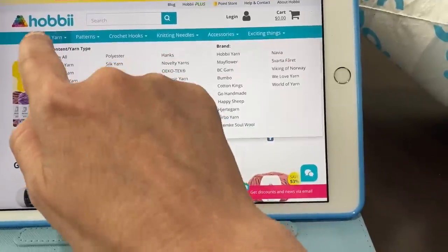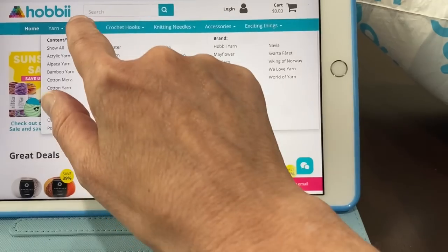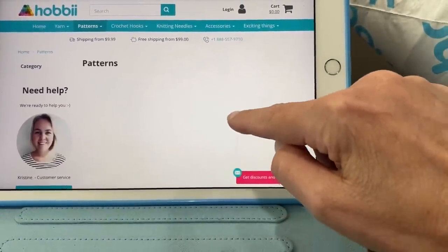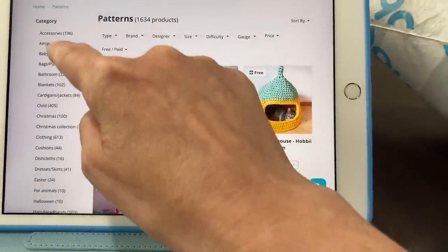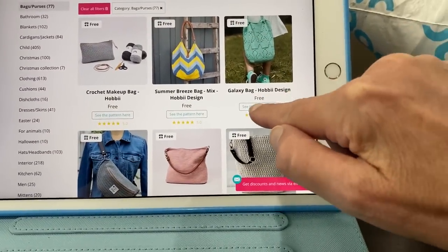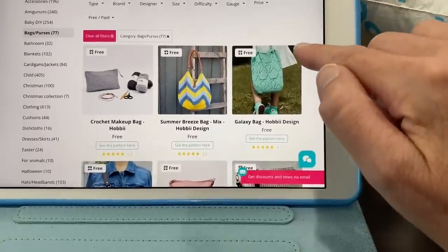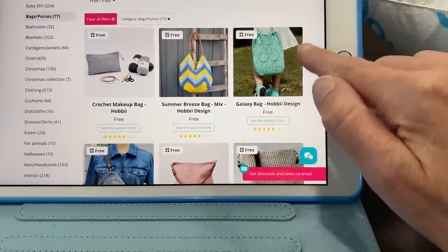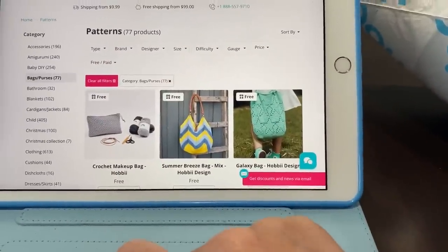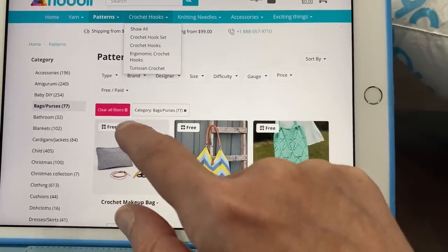Up here you can see links — if you want, you can click on Yarn and go to a specific kind or brand. They also have a link for Patterns. Going to Show All, there are 1,634 patterns with categories on the left side. If you're interested in bags or purses you can click there. And there are free, free, free patterns — that's always good! Even if you don't buy yarn, you can peruse their patterns. You can filter by knitting or crochet, or by free or paid.